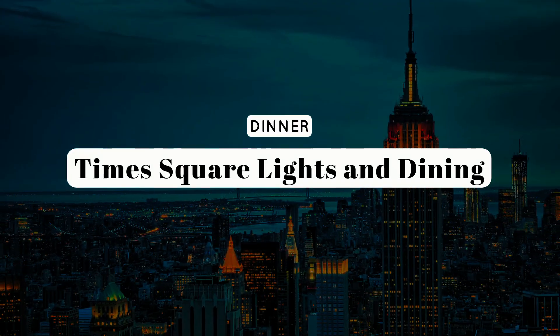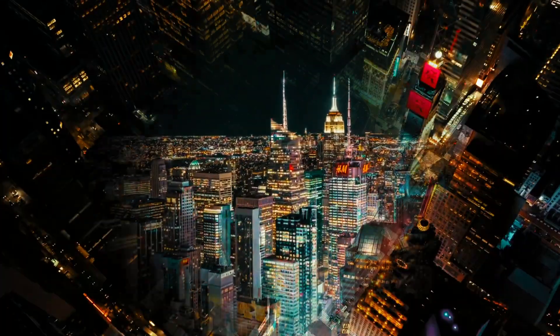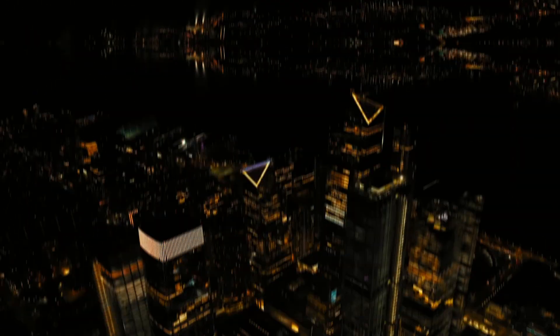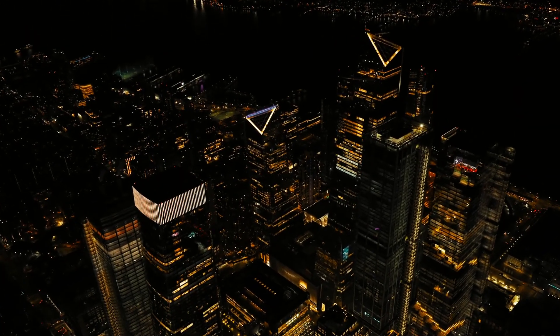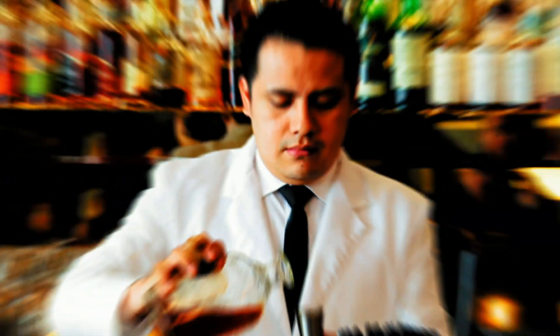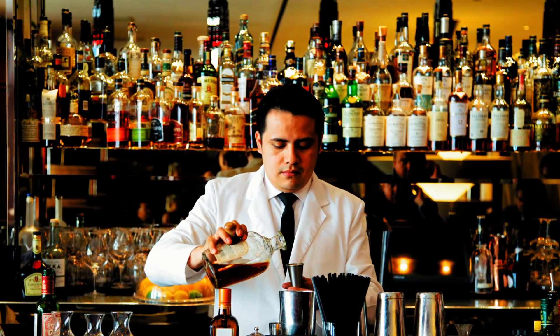Dinner: Times Square Lights and Dining. As evening falls, immerse yourself in the dazzling lights of Times Square. Experience the electric energy of this iconic location, surrounded by towering billboards and bustling crowds. For dinner, savor the flavors of the city at one of the nearby restaurants. Consider trying The Lamb's Club, a classic American restaurant with a touch of old-world glamour, or explore Broadway-themed dining spots for a unique culinary experience.